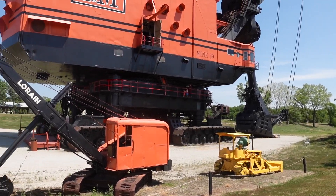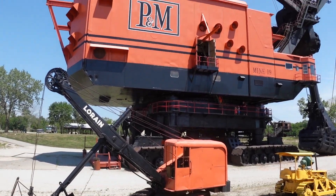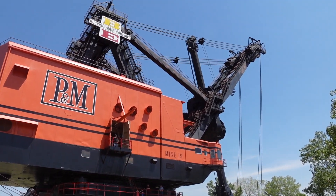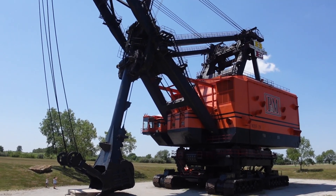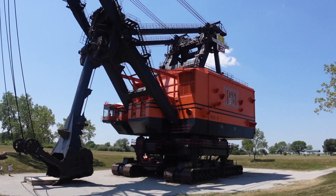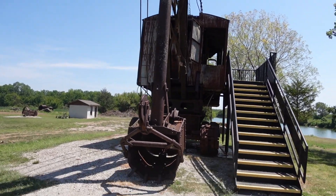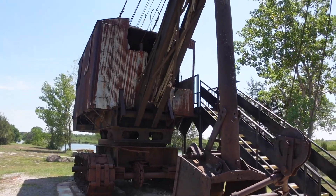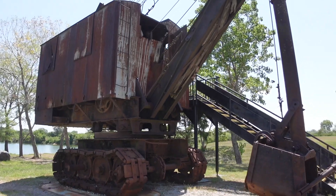You can see the size difference in this scooper versus Big Brutus. Another shot of Big Brutus from the front here. Markley's shovel. Dang. Wow. That's pretty neat.